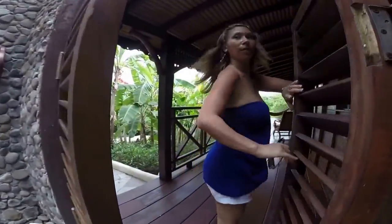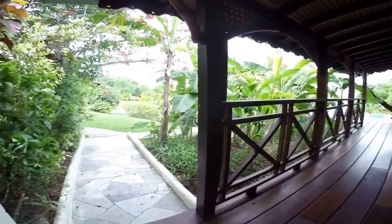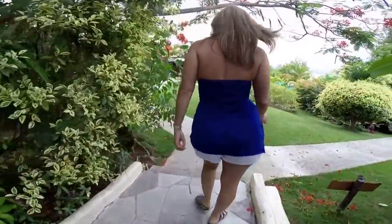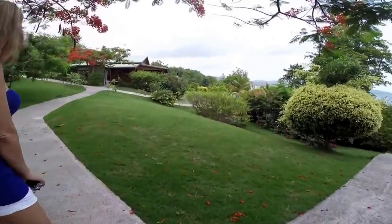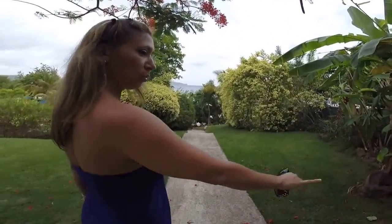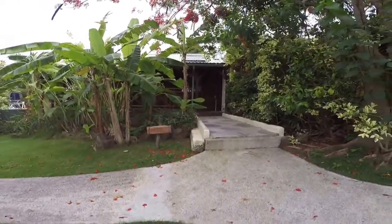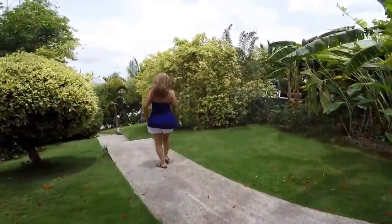You can hear the birds chirping. Back out around by the pool — we're on top of the pool. We're going to walk down to the beach and show you what's right outside.